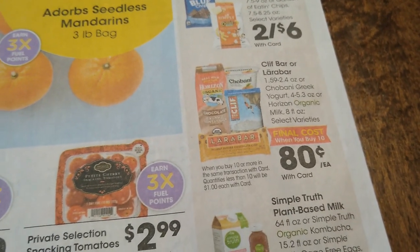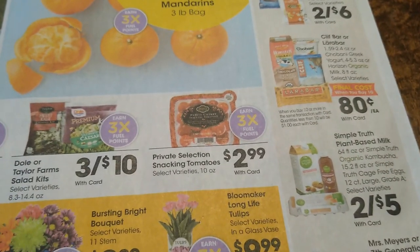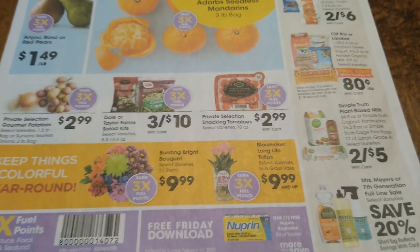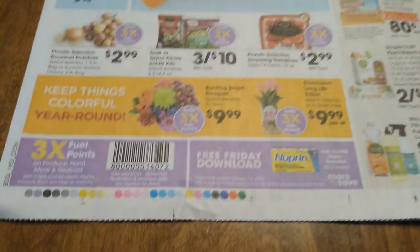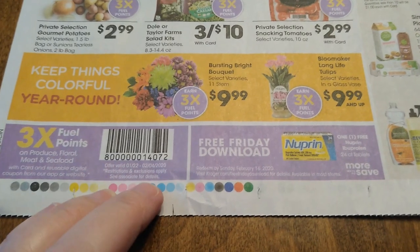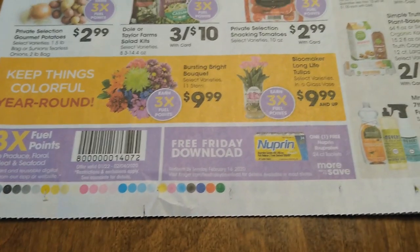If you're into Cliff Bars, Chobani, Horizon — when you buy 10 of them they're going to be 80 cents each. That's a good deal, and you can mix and match — you don't have to buy all 10 Chobani; you can buy some Cliff Bars, some Chobani, some Lara Bars, however you want to do it. If you don't have a digital coupon for it, you can just scan the ad when you go in and it'll apply the fuel points to your card.